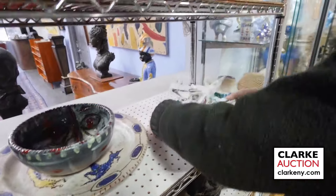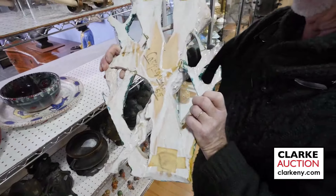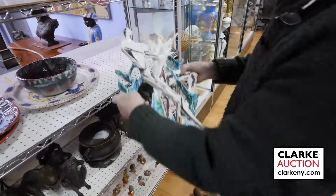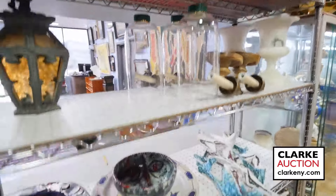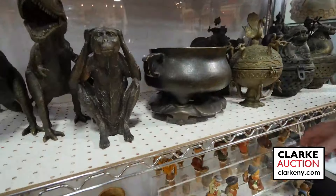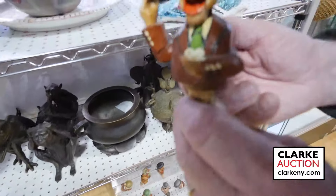This is a nice abstract, sort of Botero-looking figure — not by him, but the artist I believe is Castigliani. Watch our site clarkeny.com — we have hurricane sconces, lots of bronzes. Look at these guys down here, good for St. Patrick's Day.